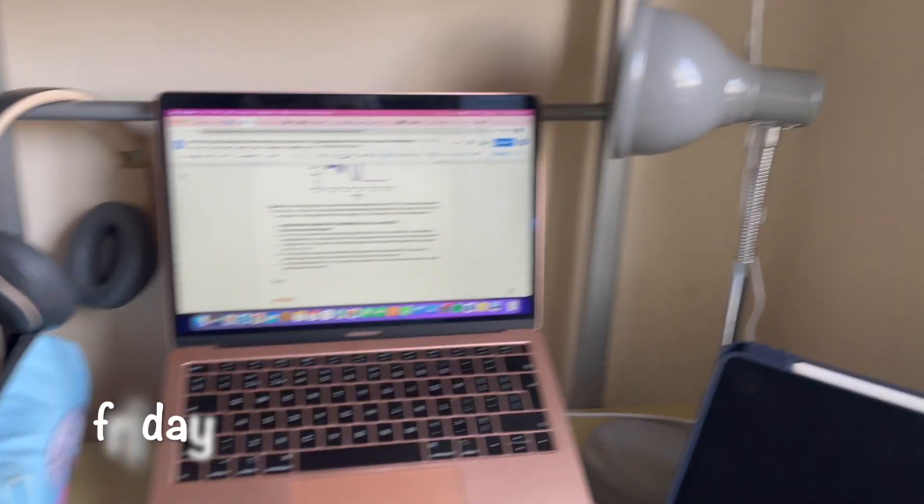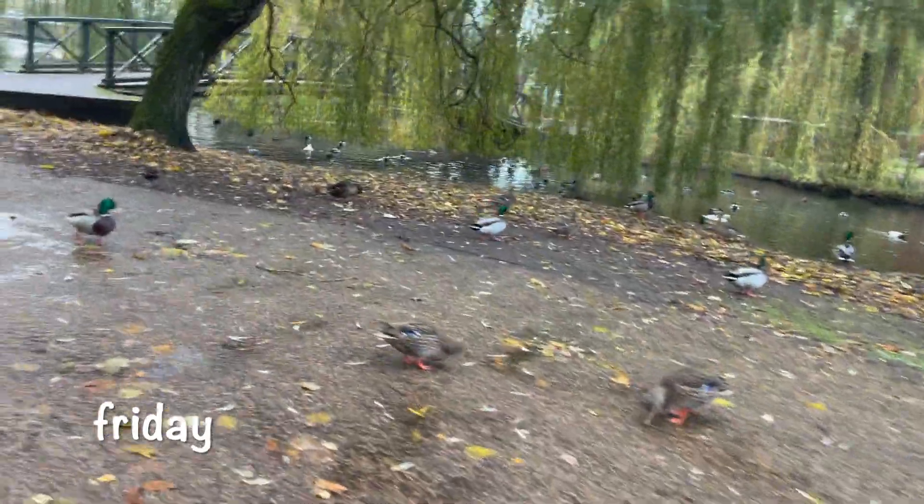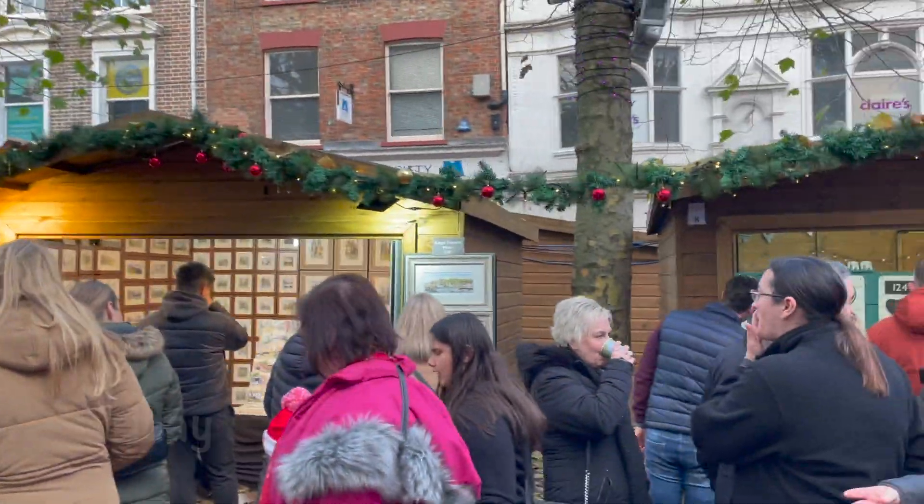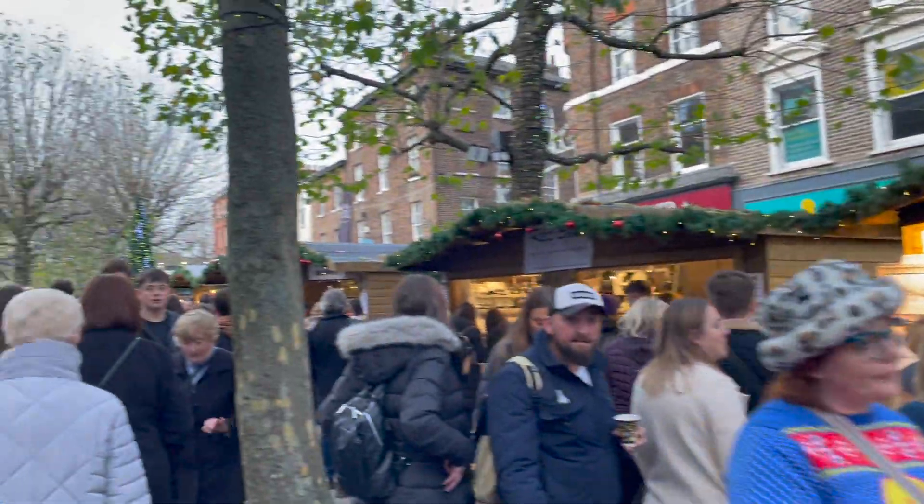Then it was Friday — I had a seminar and two lectures on this day so it was very chill, and then I headed into town to see the Christmas markets again because it's such a lovely time in York. And that was all I filmed, so that was my week — I hope you enjoyed coming along with me. Thank you!